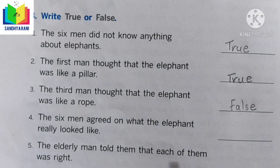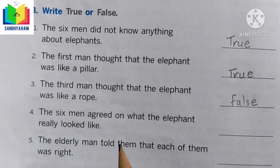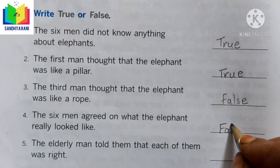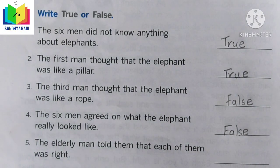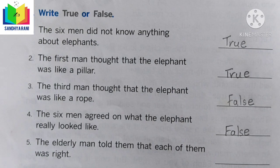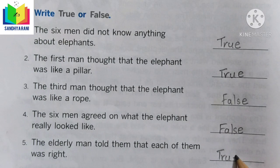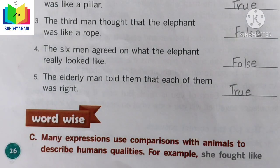Statement 4: The six men agreed on what the elephant really looked like — false, because they completely argued among themselves. Statement 5: The elderly man told them that each of them was right — true. Let us write the answers accordingly.